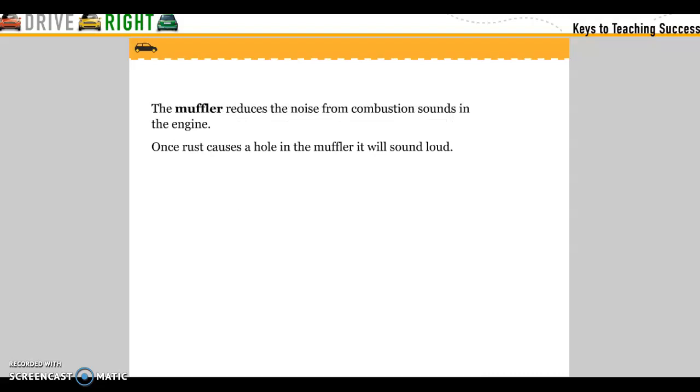The muffler reduces noise from combustion sounds in the engine. Once rust causes a hole in the muffler, it will sound loud.